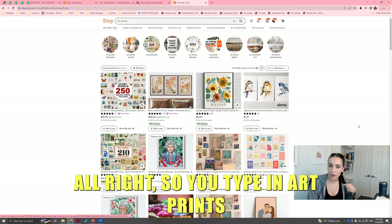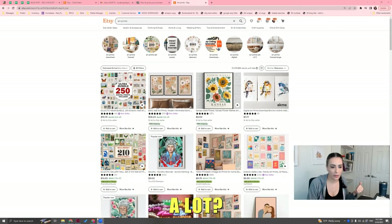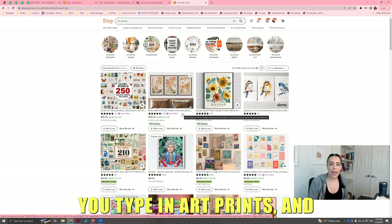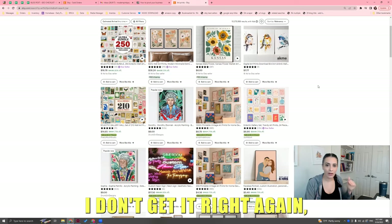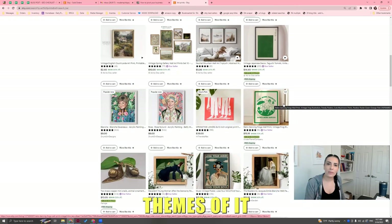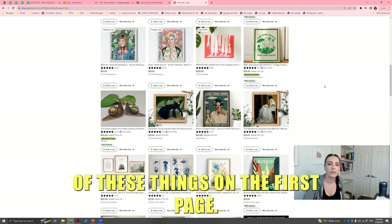You type in 'art prints' and look at what you get. Your goal is to find what other things you could do. Look through the search and see what else people are doing. Part two will show you how to check if it's actually worth going after, but you have to write down the common themes of the bestsellers — what the common themes are of things on the first page. The golden girls — that's interesting, someone's selling that.